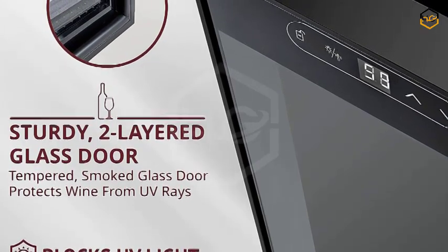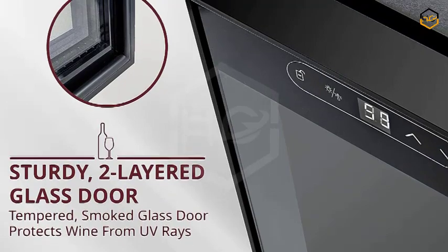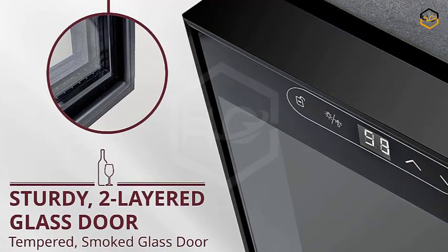Safety and security are paramount, and that's why the Schmick Wine Cooler comes with a lock. Keep your wine collection safe and prevent unauthorized access with the lock feature, giving you peace of mind knowing that your valuable wines are secure.